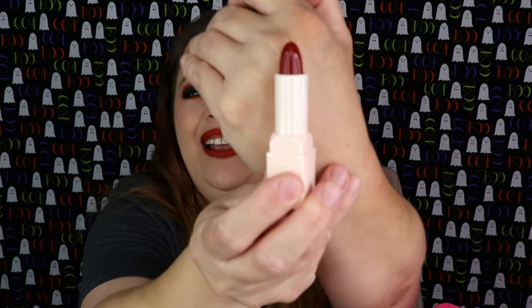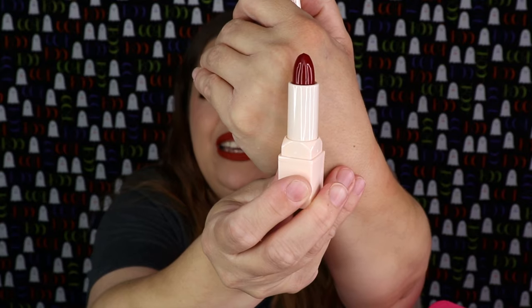The shade name is 'Fall For You' — oh my goodness, look at that, that is absolutely stunning. We gotta do a swatch! Super creamy — that is so pretty. I will definitely be using that color. We're off to a good start! A full-size lipstick in the Ipsy Glam Bag is always awesome.